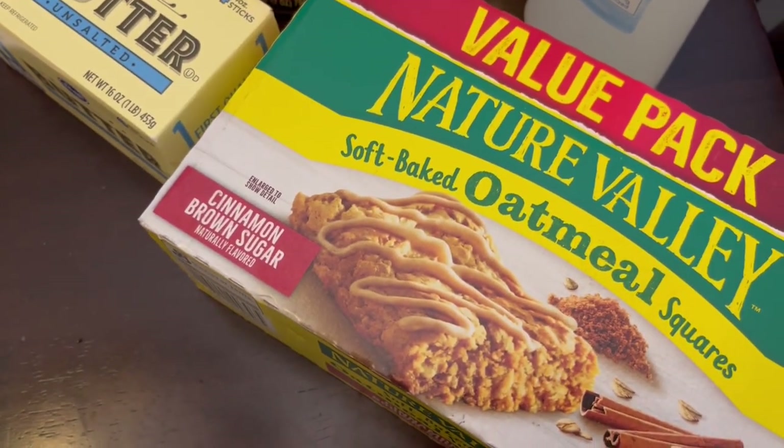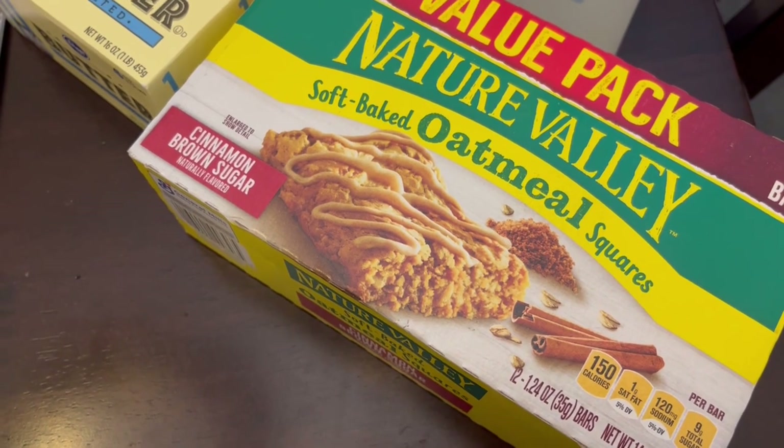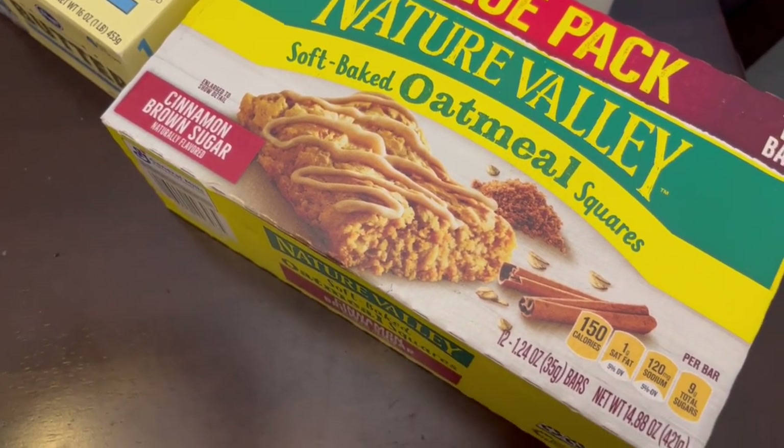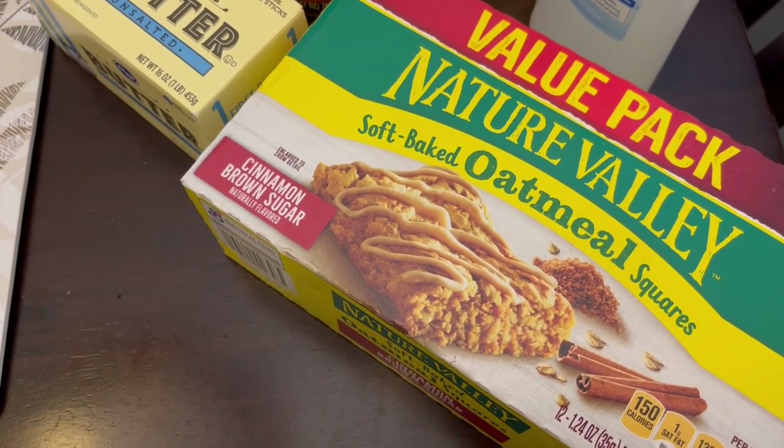My son loves these Nature Valley oatmeal squares and they were on special — I think for $3.99 for this package of 12, which is actually cheaper than Walmart. So I grabbed one package.